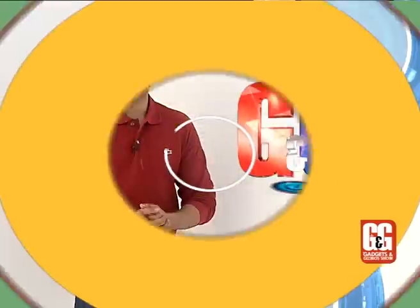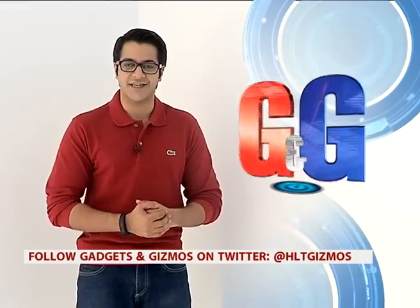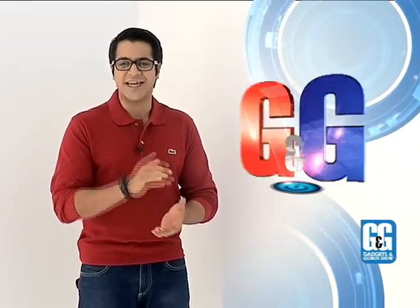Next up, we bring you a review of a smartphone that could be the last Nokia-branded Lumia reviewed on Gadgets and Gizmos. Yes, we're talking about the Lumia 830 — let's take a look.